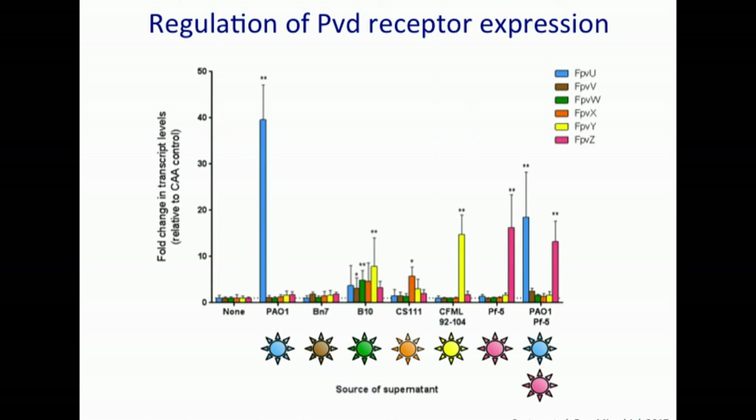Even when you add two siderophores, two matching receptors are expressed. There are some exceptions: in the case of BN7, even though we know the brown receptor is required for the use of that brown siderophore, it is not induced — we surmise expression is already constitutive. And in the case of B10, the green receptor is induced in the presence of its matching siderophore, but so are many others — probably a case of structural promiscuity where this siderophore can bind to multiple receptors.